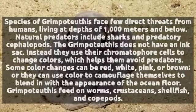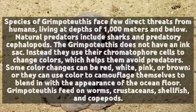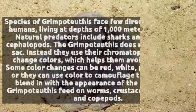Some color changes can be red, white, pink, or brown, or they can use color to camouflage themselves to blend in with the appearance of the ocean floor. Grimpoteuthis feed on worms, crustaceans, shellfish, and copepods.